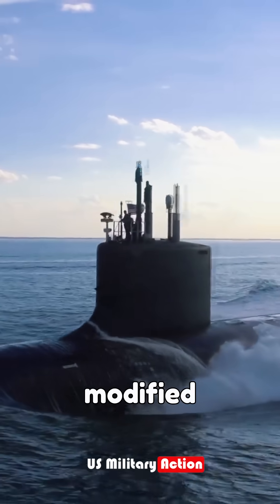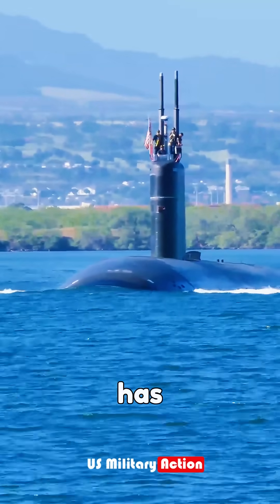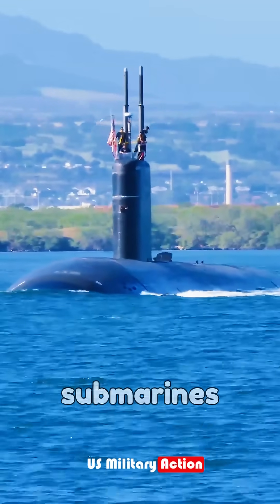Next are the guided missile submarines, originally designed as boomers but modified to launch conventional munitions and support special operations. The Navy has four Ohio-class guided missile submarines.